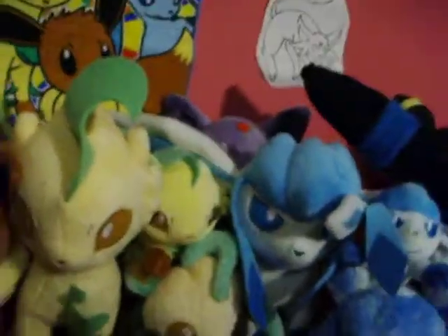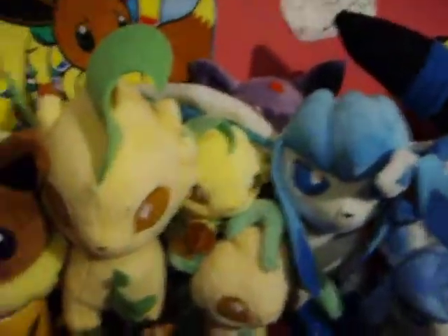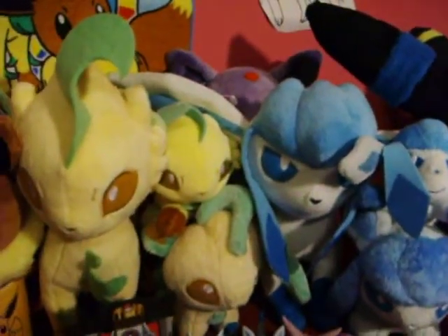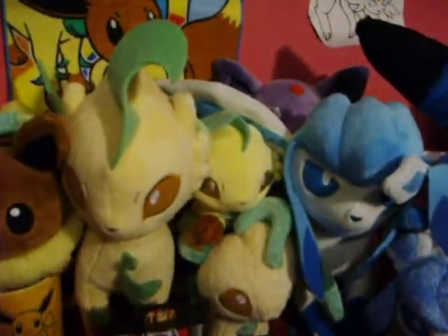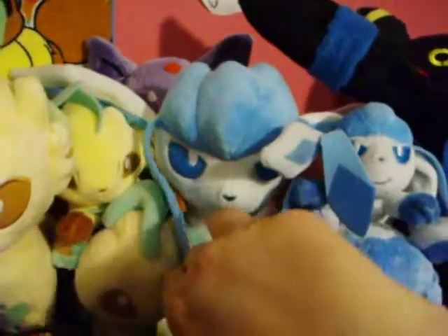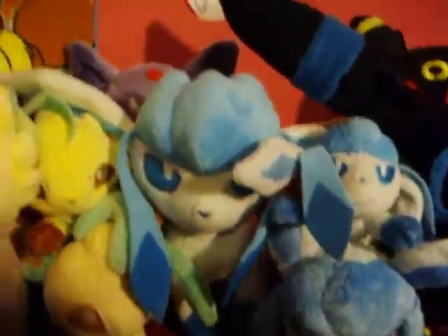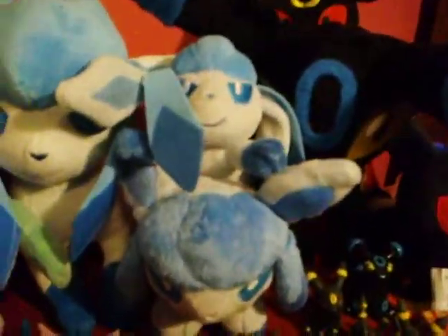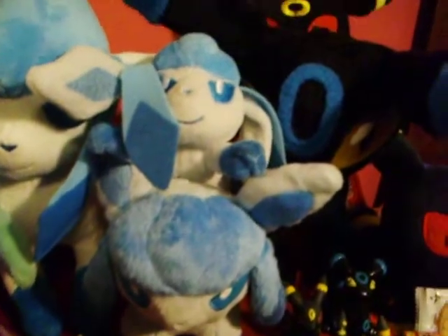I got the standing Leafeon and Glaceon, which I was so excited when those came out. They really need to make Umbreon and Espeon standing ones, and a Vaporeon one please — Pokemon Company, please. My Glaceon is actually a reject one from that stupid transfer eBay person, but you can't really tell. The only thing that's messed up is the ears are glued kind of off, but that's it. I don't really like buying from them if I don't have to.